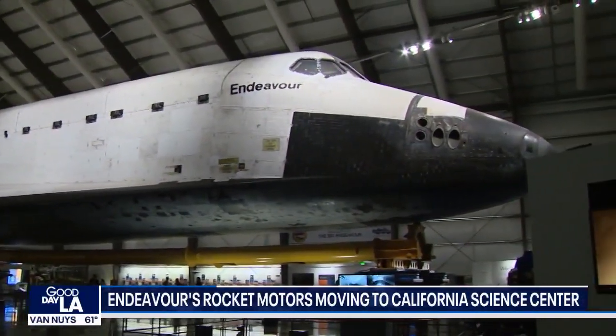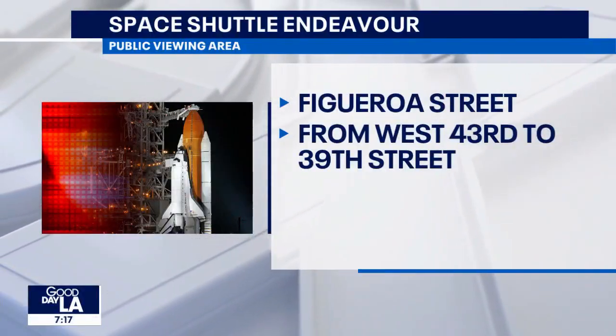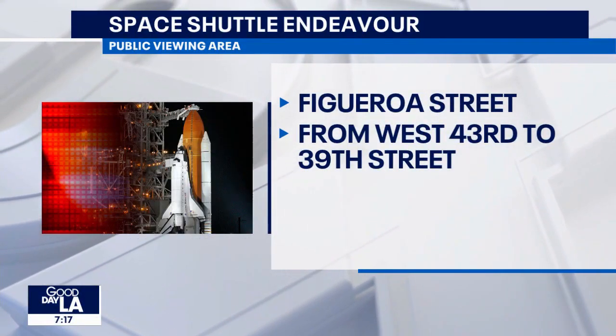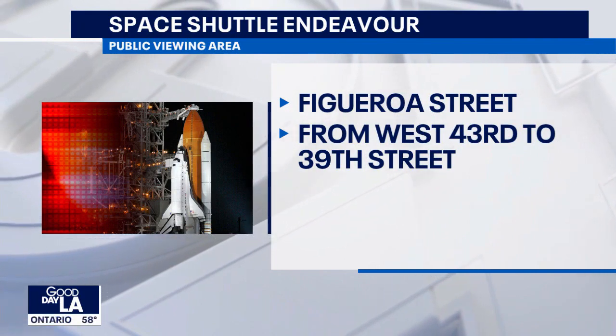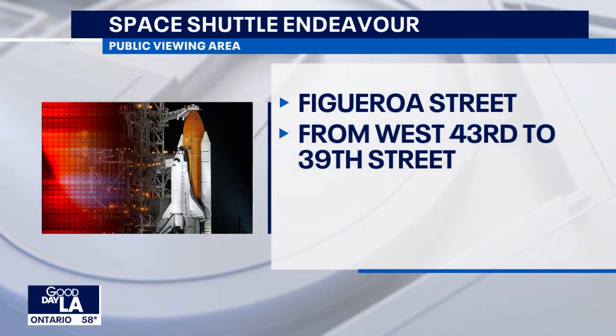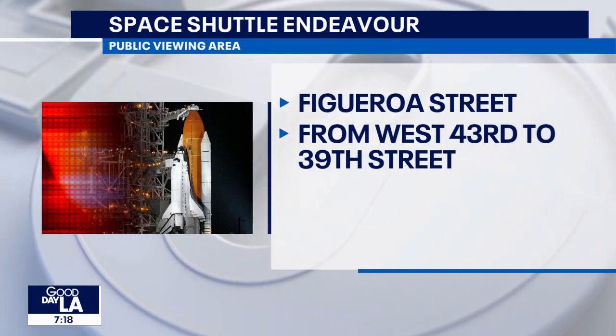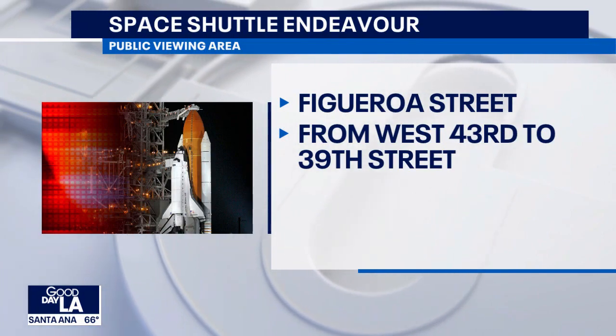So if you want to head out and see this, these twin rockets are huge — 116 feet in length. The public is invited to gather along Figueroa Street from West 43rd Place to 39th Street, and then it takes its last two miles to the California Science Center.